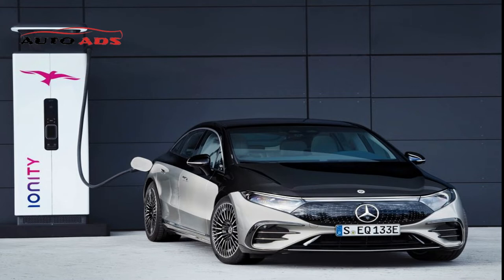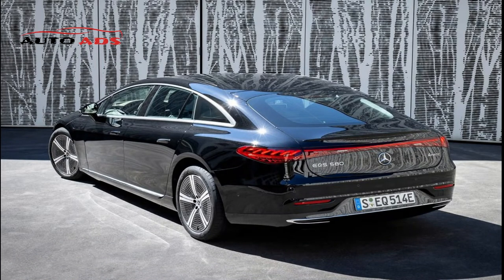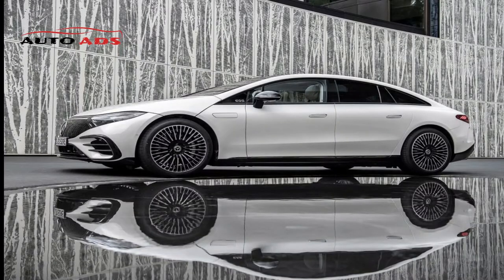Mercedes EQS 350 2022: also available in the German market, this version features an electric motor powered by a 90 kWh battery, generating 288 horsepower and 565 Nm of torque with rear-wheel drive. It accelerates from 0 to 100 km/h in 6.6 seconds to a top speed of 210 km/h, with a range of 638 kilometers.